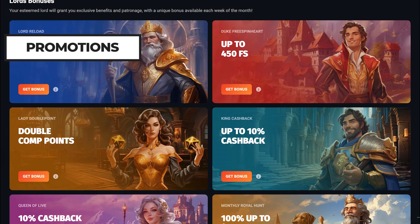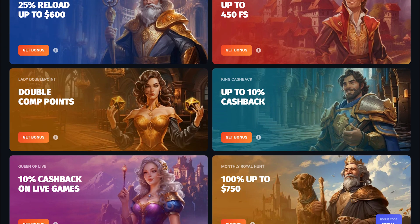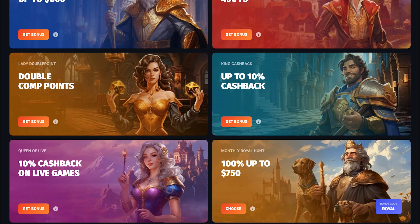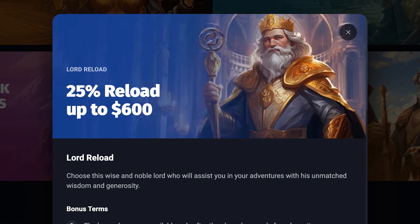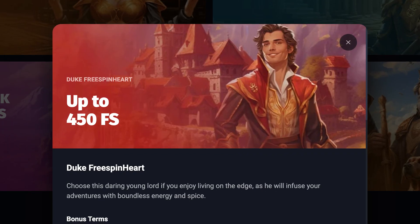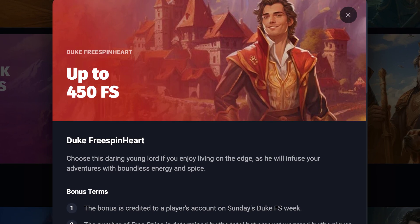Loyal Slotlords players can enjoy an exciting rewards program that offers huge reloads, comp points, extra free spins, and cashback offers such as Lord Reload at 25% up to $600, Duke Free Spin Heart with up to 450 free spins every week, and many more.